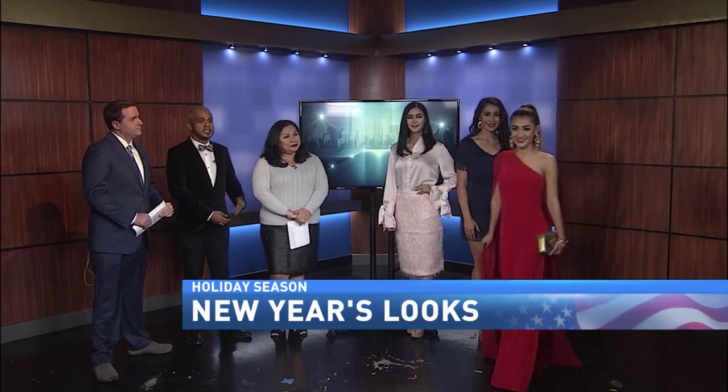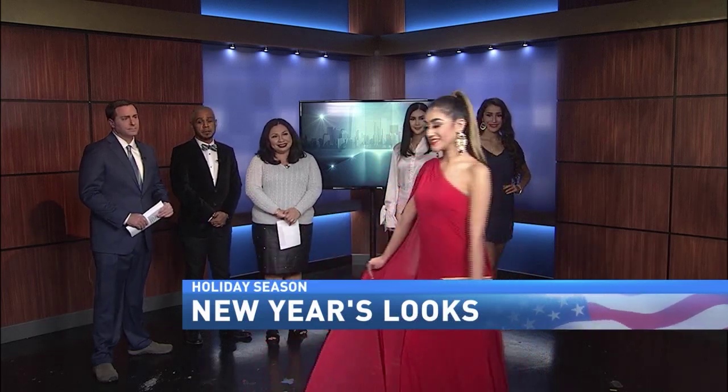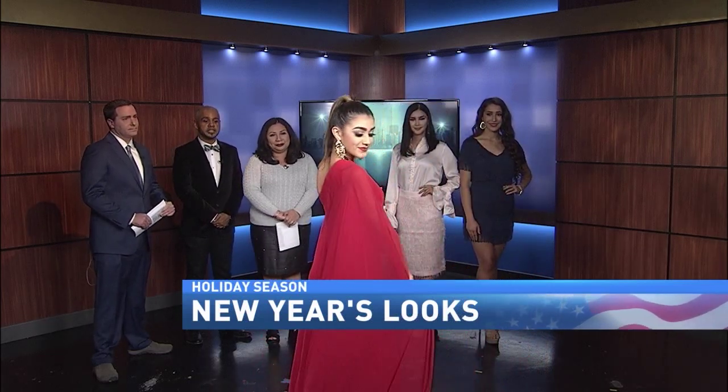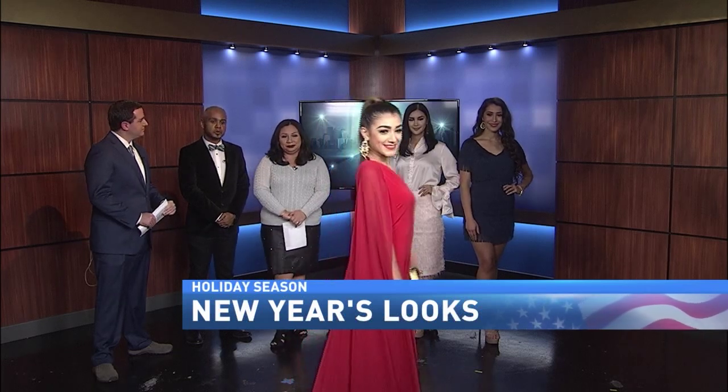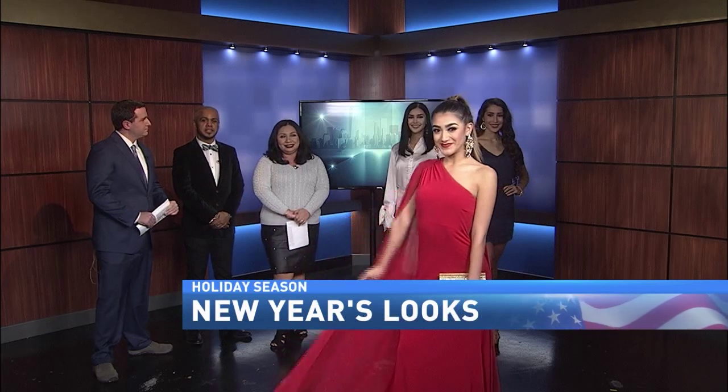Finally, we do have our statement dress for the evening. If you have any galas for New Year's, the cape is on trend this season. She's also wearing Swarovski jewelry and a Michael Kors clutch, just in case you need to throw your cell phone and lipstick in to go on the town.